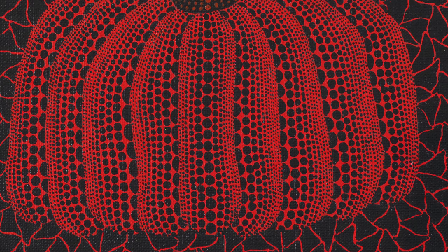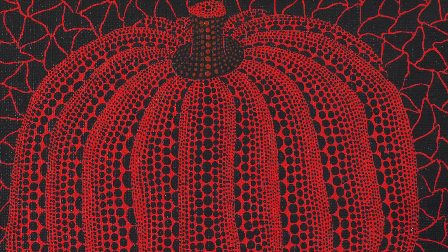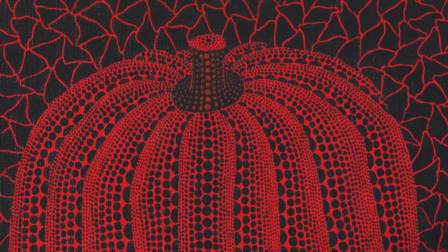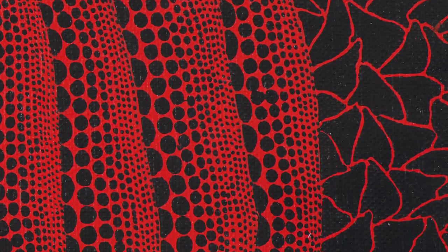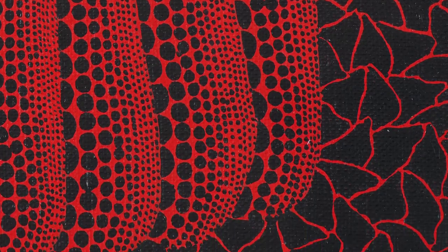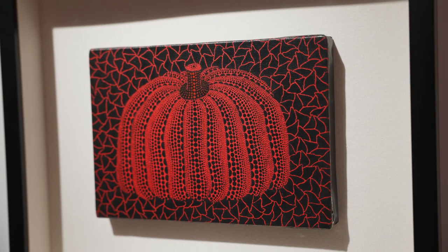This red and black piece from 1991 represents a short, plump, and stout pumpkin whose ribs are covered in Kusama's signature polka dots. The background's pattern of angular red lines represents a unique and hypnotic version of Kusama's iconic infinity nets motif.